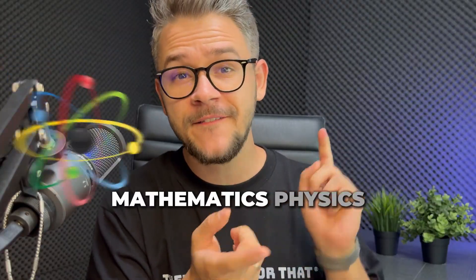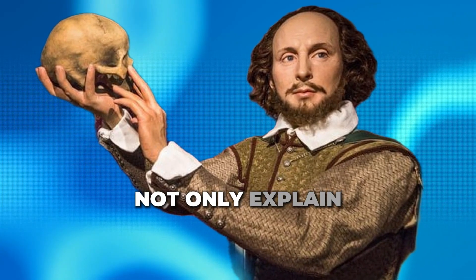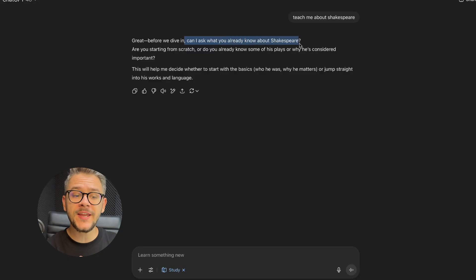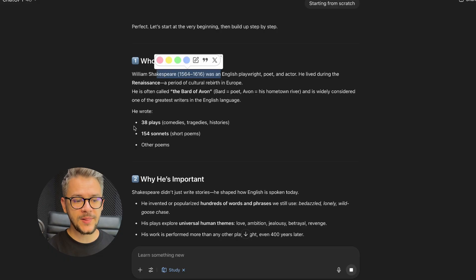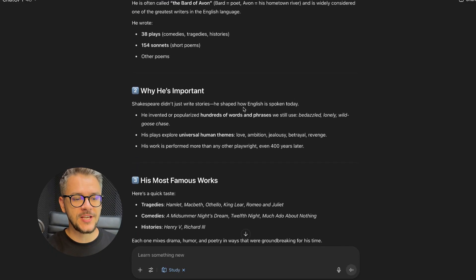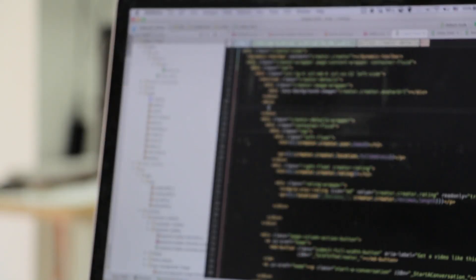Feature number three is multi-subject mastery. Study mode works very well across everything — history, literature, coding, mathematics, physics, biology, even languages. Ask it about Shakespeare and it will not only explain Hamlet, it will quiz you like a teacher who actually wants you to understand. Before diving in, it asks 'what do you already know about Shakespeare?' — exactly what a good teacher would do. It covers who he was, how many plays and sonnets he wrote, why he's important, and his famous works. For coders, it can debug your code and explain where the bug came from. It's like replacing Google search with an actual professor.